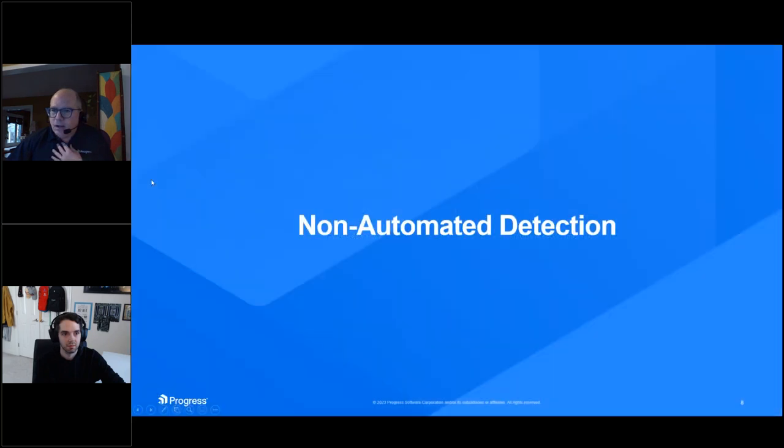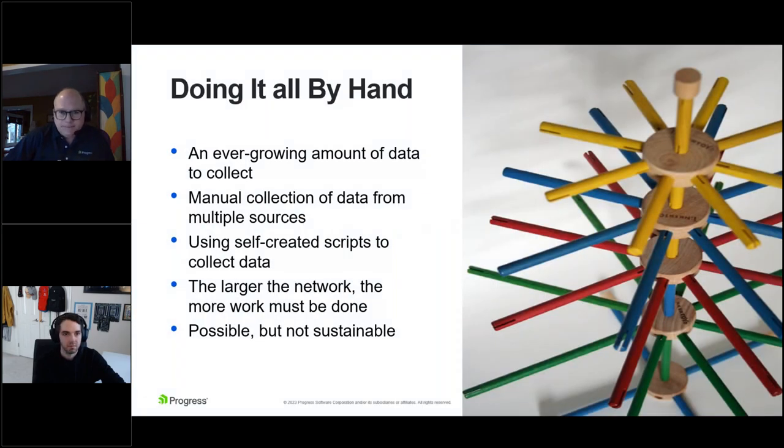Let's talk about the first kind of monitoring — something we call non-automated detection. That's really doing it all by hand. Even attempting to do this is almost silly.